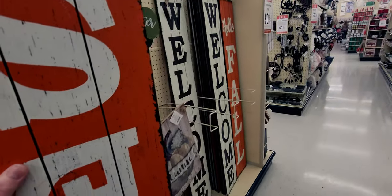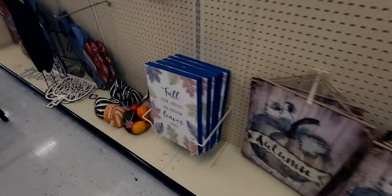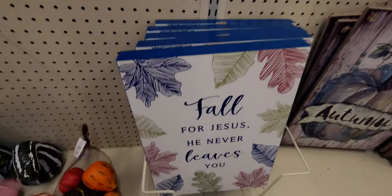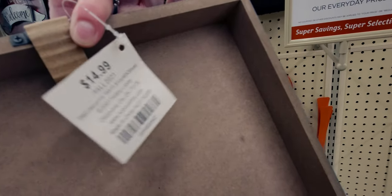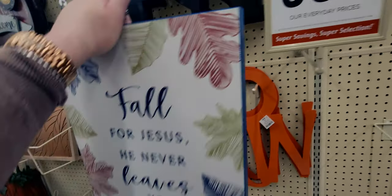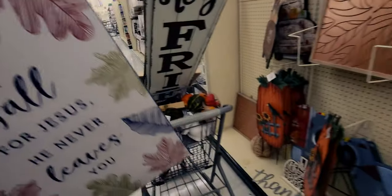Everywhere I look, there's something here to see. Let me move this sign over here so we can see what else is over here. Back over here, this one says 'fall for Jesus — He never leaves you.' Oh, I love this sign. So this is going to be only $1.49 from $14.99. That is so sweet. I'm going to get that for sure.